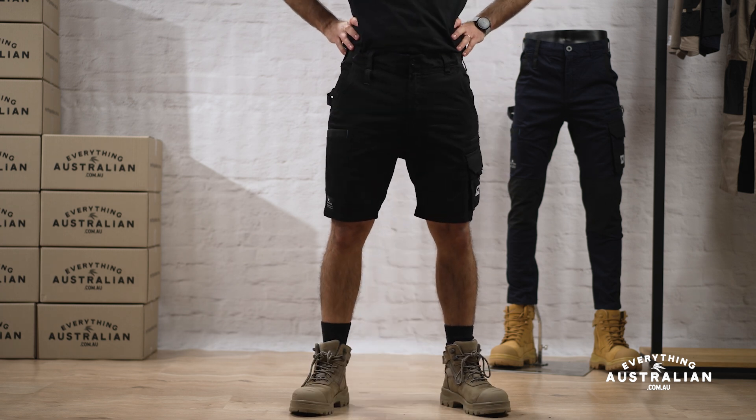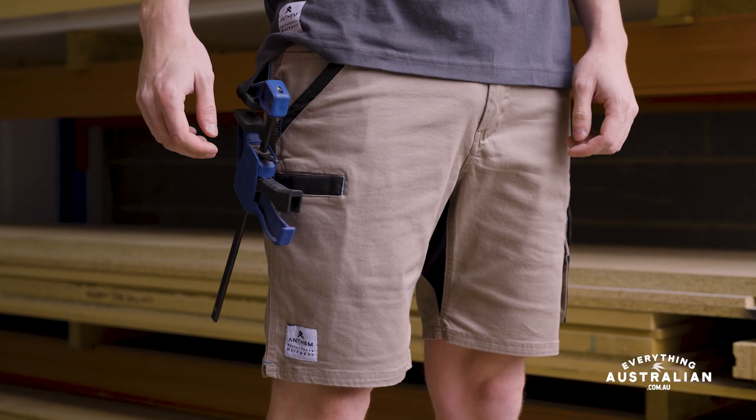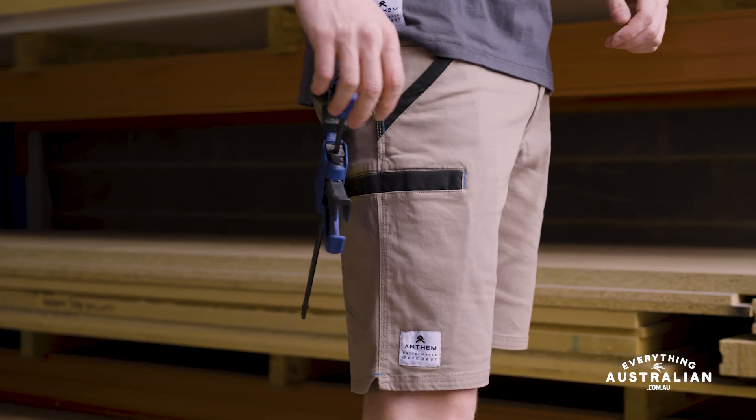Made from the same mid-weight cotton and elastine blend, these shorts keep you cool and comfortable, featuring that same practical stretch panel and the same pocket formation. The Victory Shorts are made for any adventure.